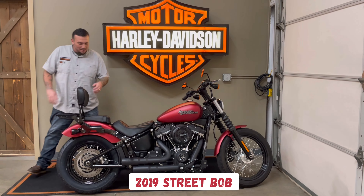It has the 107 on it with these aftermarket bars. If you're interested in coming down and checking out this bike, come and ask for David — I'll show you around.